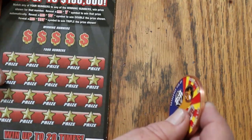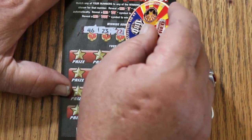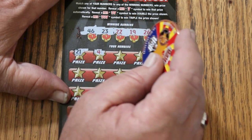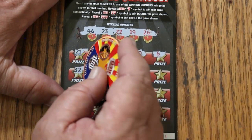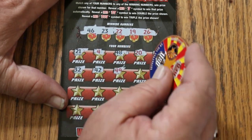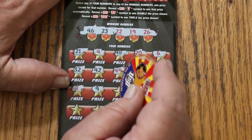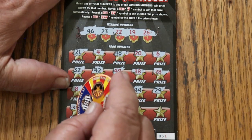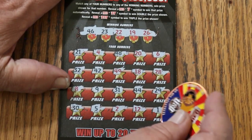Let's see if something pops on ticket 051. Winning numbers: 46, 23, 22, 19, and 26. Scratching: 21, 4, 48, 20, 6, Random's 32, 42, 49, 18, 28, 8, 9, 31, 44 Club, 29, 30, 5, 2, 12, 1 — nope.